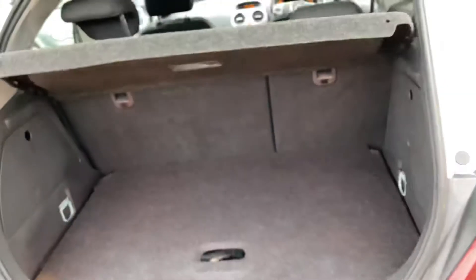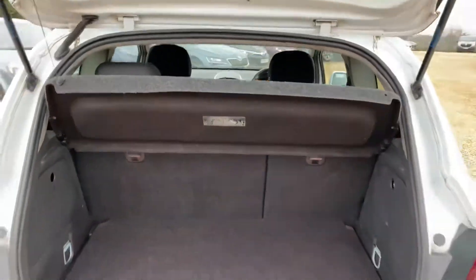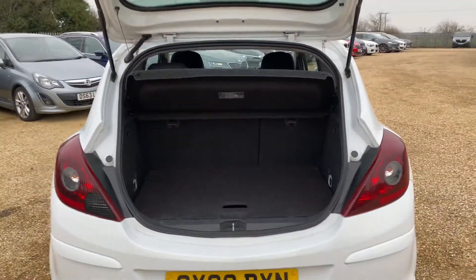Let's have a look into the boot, because for a small hatchback it actually has a pretty decent sized boot. You've got your full parcel shelf as well, and the overall condition of the boot is good.